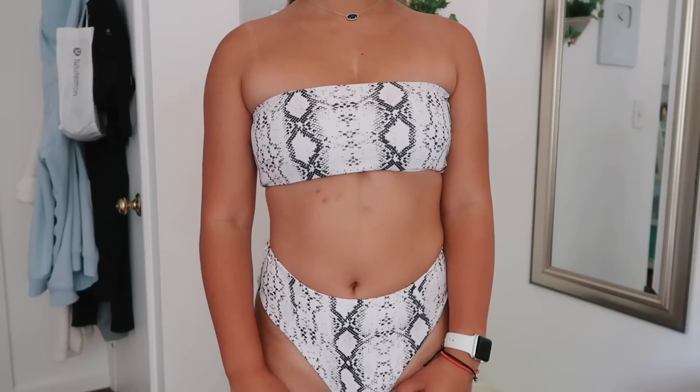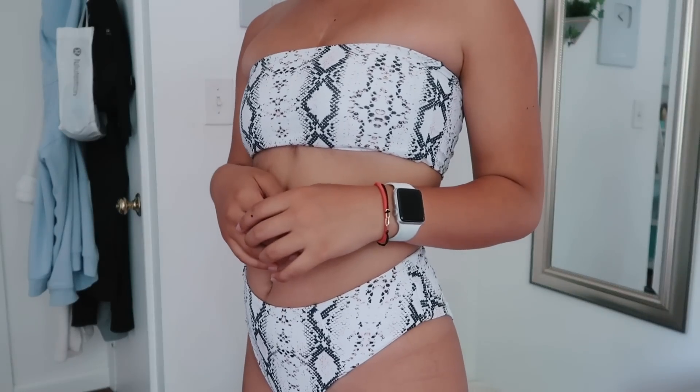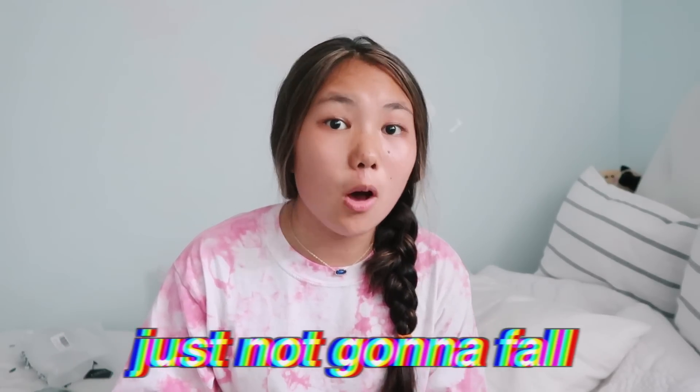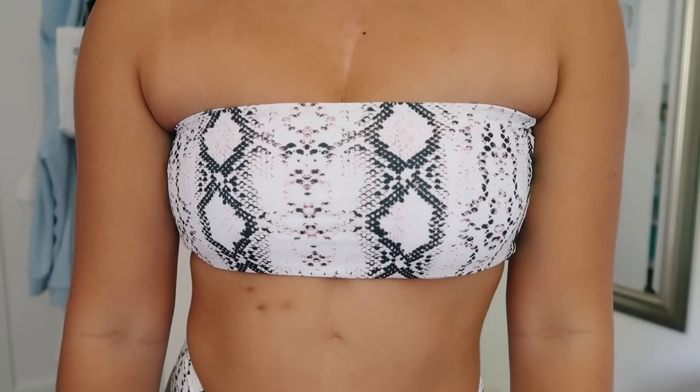The next swimsuit is a pretty fun one — it's like a snakeskin bandeau set. I'm not really into the snakeskin trend but I wanted something more fun, since I've never owned a bandeau swimming top and most of my bathing suits are solid colors, so a fun pattern would spice things up. I don't usually gravitate towards bandeau tops because I like a very secure top. This bandeau top was so hard to put on at first — I literally thought it was gonna snap. I guess it's good that it's tight so your bandeau won't fall if you're jumping at the beach, but the tightness made it really unflattering near my armpits.